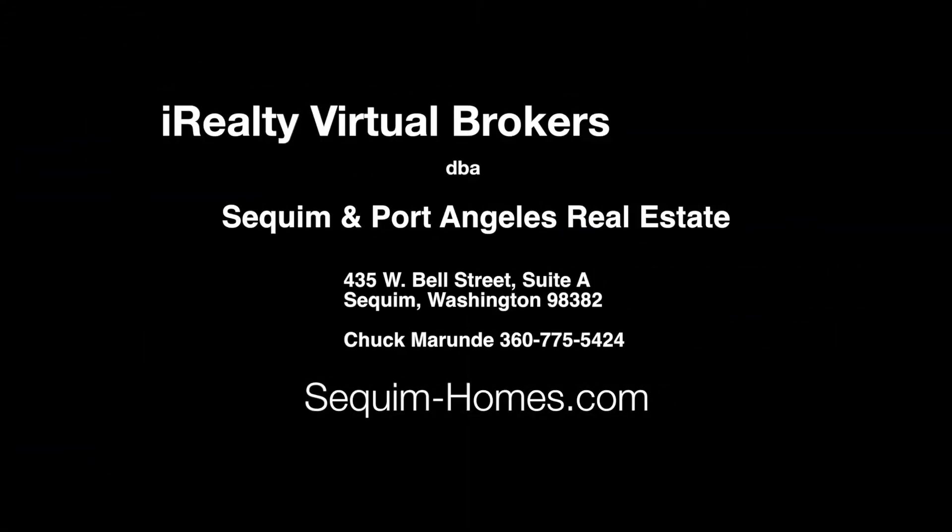Maybe you can understand why you're having a challenge finding your perfect home. This is Chuck Morandi. Come and visit us at squim-homes.com.